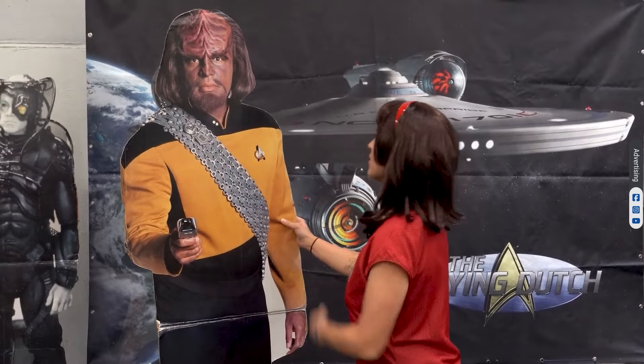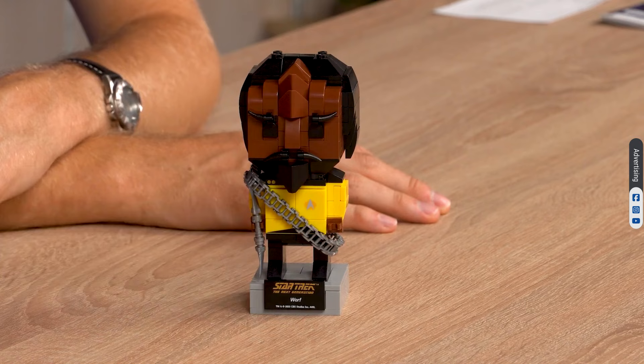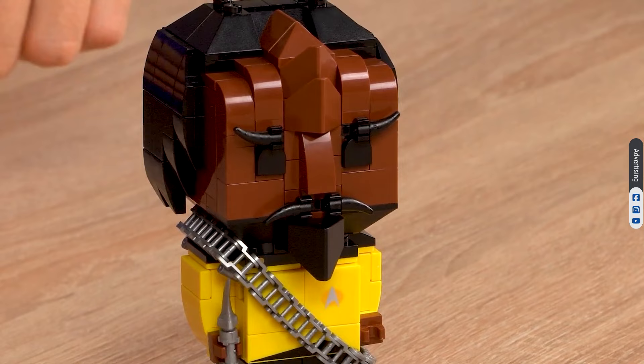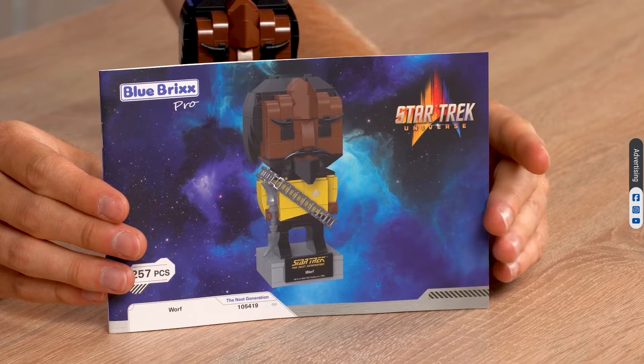Q's relationship with our next figure is a complex one. There is a lot of friction between Q and Worf. Worf often stands up to Q because he wants to protect his fellow crew members on the Enterprise. They often argue, make choices, and sometimes work together. Their interactions make Star Trek more interesting.